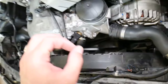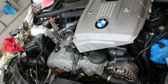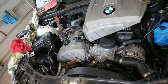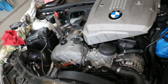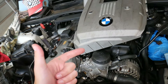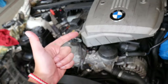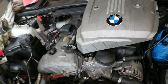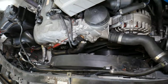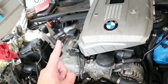Every time you work around the fan, disconnect the car battery, because if that fan turns on it will take your fingers off. On BMWs and modern cars, it really matters which battery terminal you disconnect first — positive or negative — because if you disconnect or reconnect the wrong one, you can cause damage to the electrical system, engine computers, and modules. That could be really expensive; one time it cost $2,000.